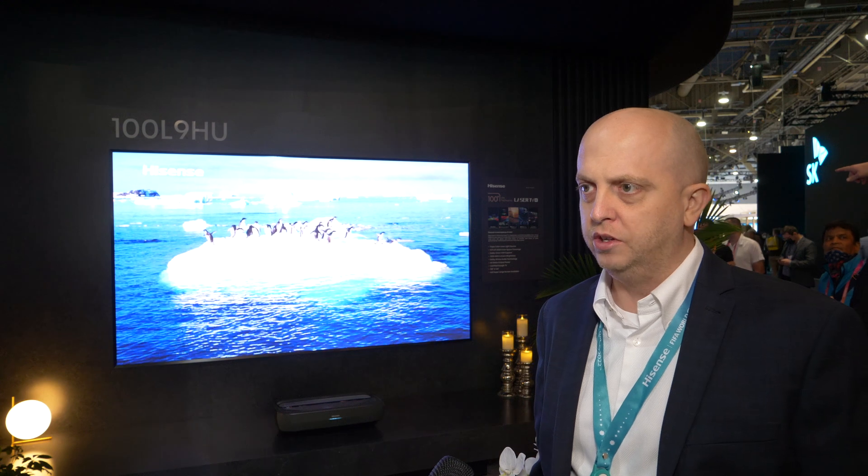The L9 is the trichroma flagship, which in the UK comes with the panel itself, and Hisense is offering free installation on the premium models. They also have the L5, a single laser model with lower peak brightness and a smaller color gamut — more of an entry-level 100 to 120-inch laser TV.